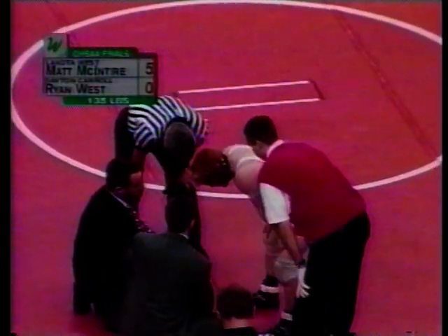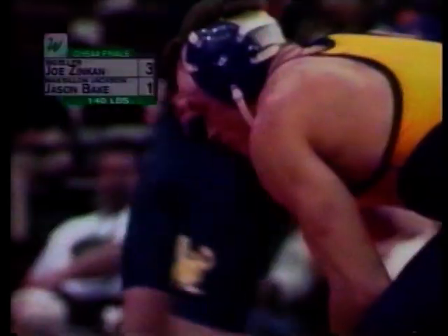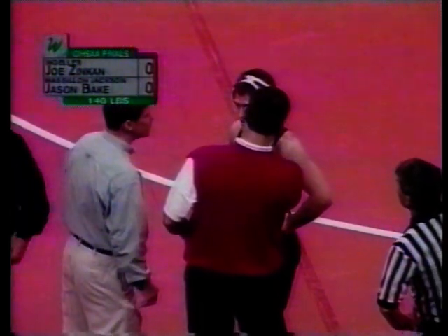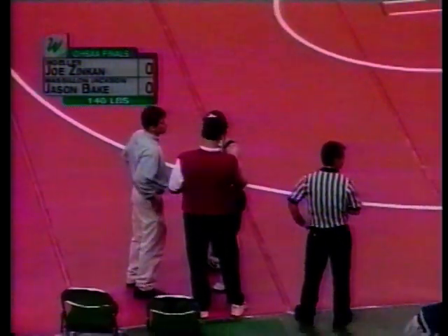When a wrestler returns from a second injury timeout, his opponent will have the choice of starting position, regardless of the way things were before the stoppage. If a wrestler is injured due to an illegal move by his opponent, the referee may allow recovery time — a wrestler has two minutes of recovery, plus the balance of the 90 seconds of injury time, if needed.